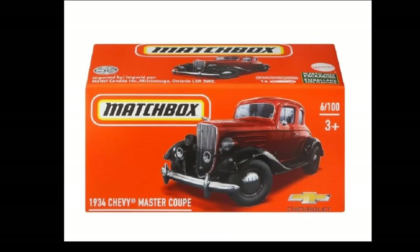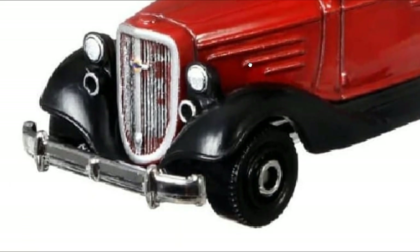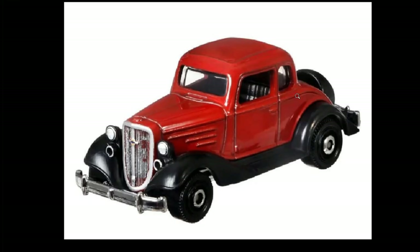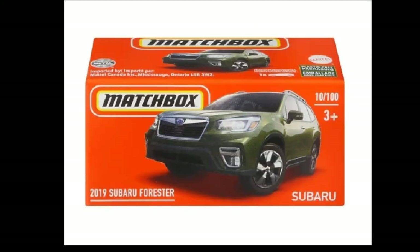Then we got this classic 1934 Chevy Master Coupe. I like old cars but I'm not the biggest fan of this casting — I just don't collect this one from them. Here you go, details up front. Let me know in the comment section down below which is your favorite amongst these cars so far.